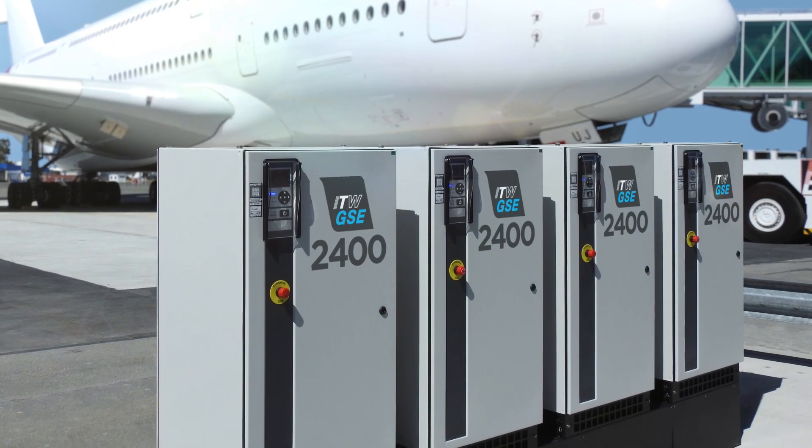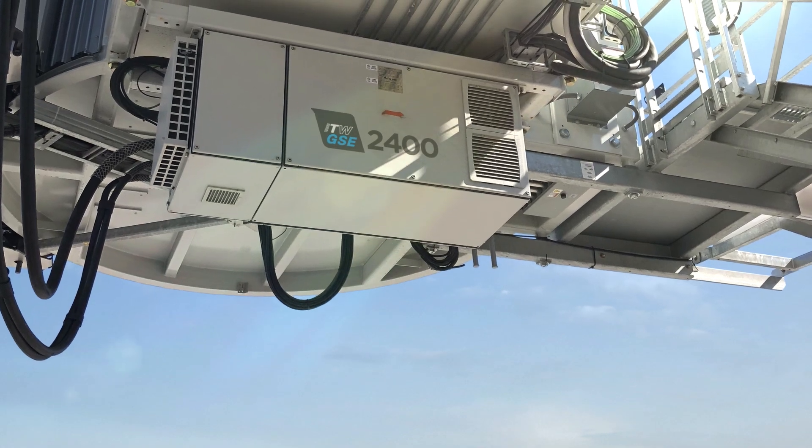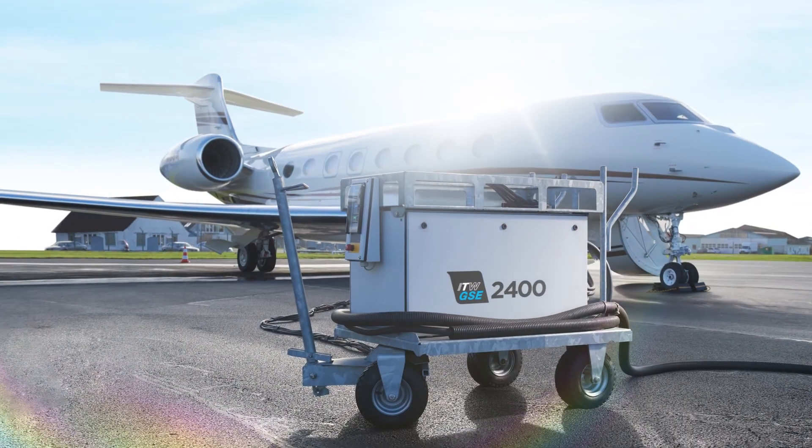It can be freestanding, or discreetly mounted under a boarding bridge, or it can be mobile.